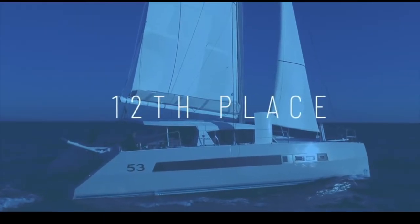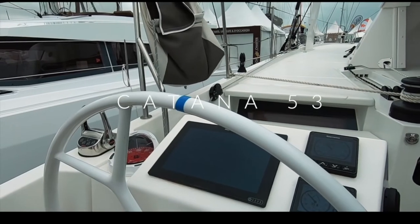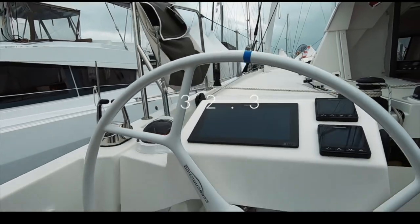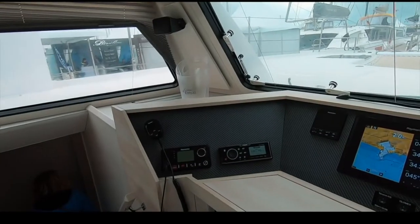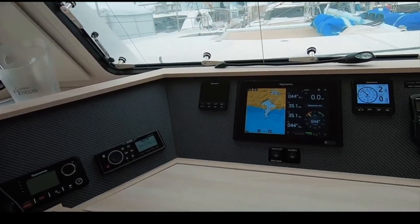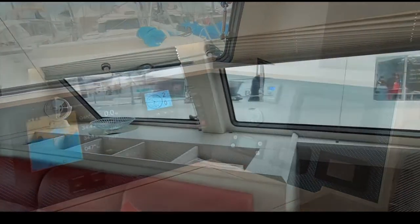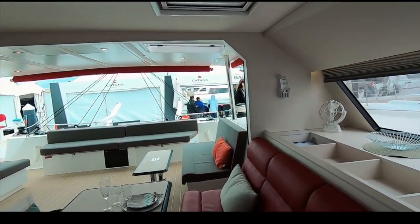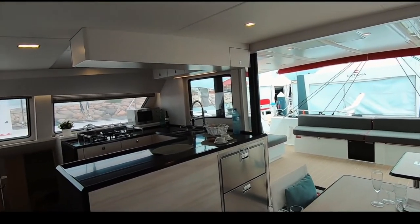Just shy of the top 10 in 12th place is the Catana 53 by Catana Yachts. Again it is the aft helm station — some people love them, some hate them — and you didn't like them, giving it 32.3. However, it has a lovely forward-facing chart table, a very bespoke and luxurious build, and daggerboards for performance. If you want a fast, luxurious, serious boat to take you around the world, the Catana 53.